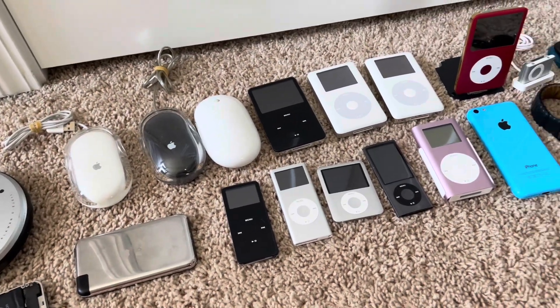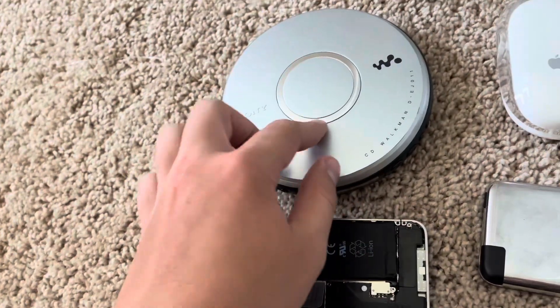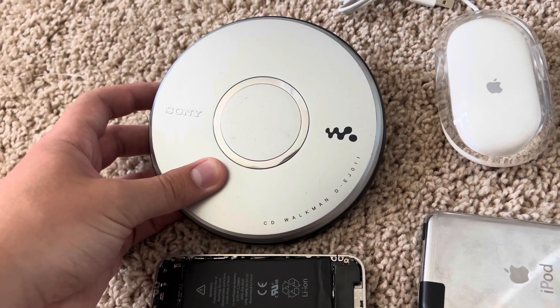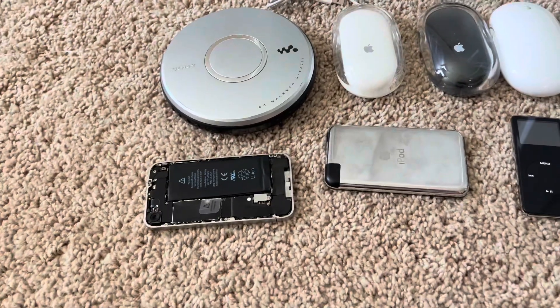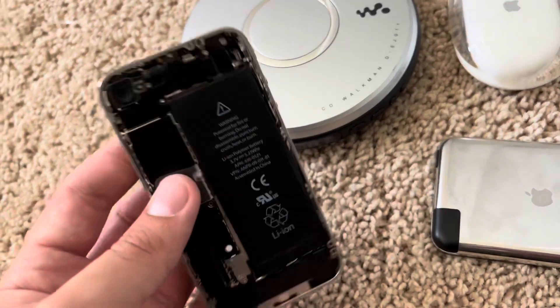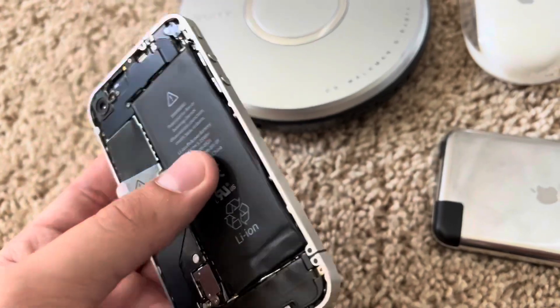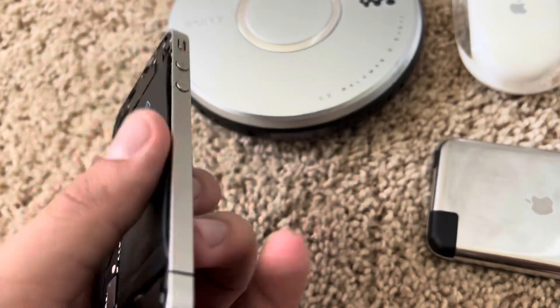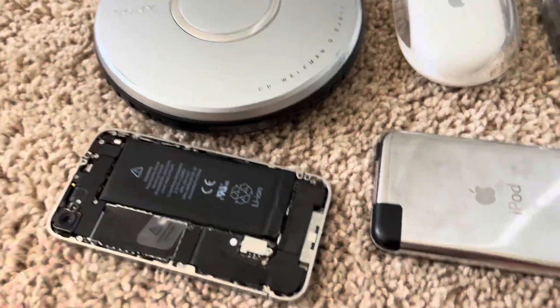I kind of have it going from tech to games. This whole part's tech, then over there's games. So let's start with the tech side. Right here I have a CD Walkman DEJ011 that I got from Goodwill and it works perfectly fine. Here is the remnants of the iPhone 4 that I got off eBay for like $8. I basically just took off the screen and the back because I thought it would look cool on a shelf to have it open.